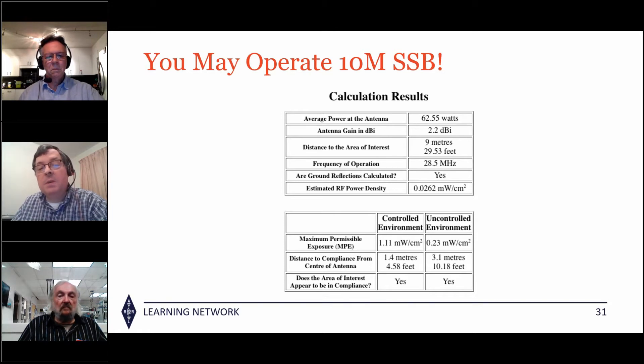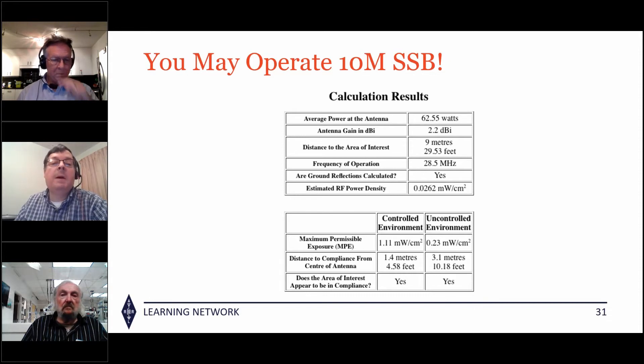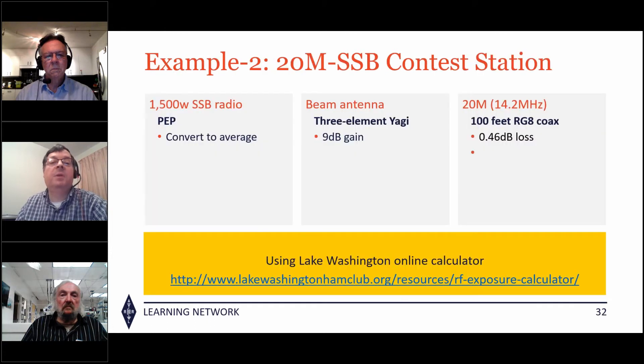Results: at 28.5 MHz you're creating 0.0262 milliwatts per square centimeter at 29 feet. The controlled environment limit is 1.1 milliwatts per square centimeter and the uncontrolled environment limit is 0.23 — both are fully compliant. If you decide to go to 50, 20, or 40 meters it gets even better and people can get closer to your antenna.